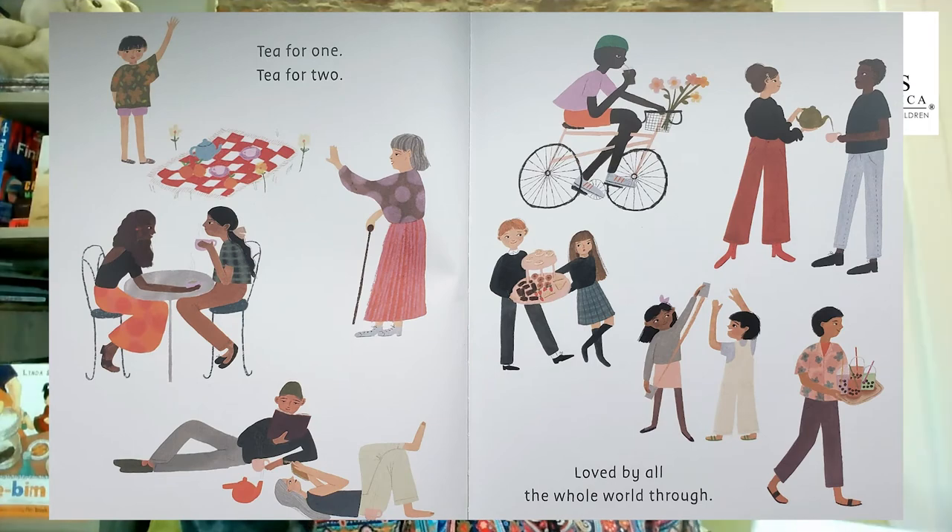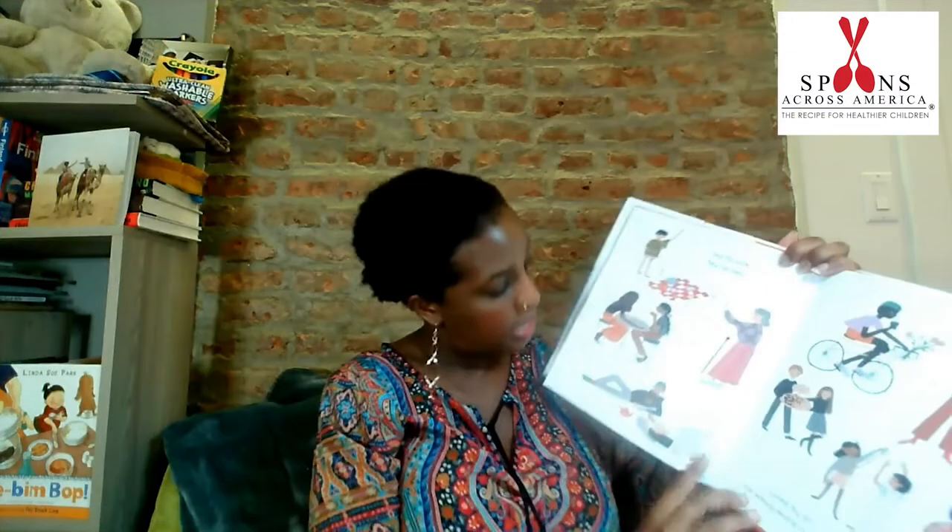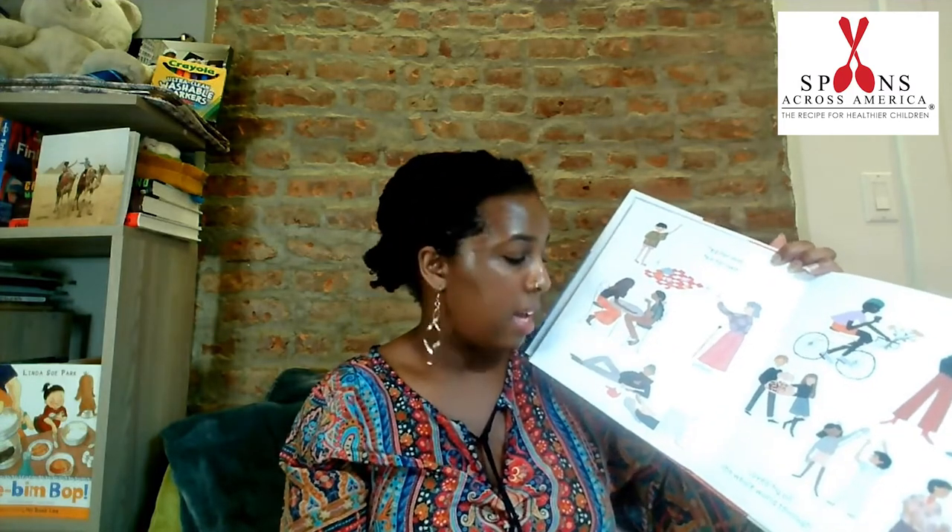Good friends will appear when tea time is here. In the Caribbean, hibiscus buds are harvested from early fall to winter. In Jamaica, the festive drink is known as sorrel. Deep crimson in color, tea is often spiced with ginger, cloves, and sugar. Tea for one, tea for two — loved by all the whole world through.